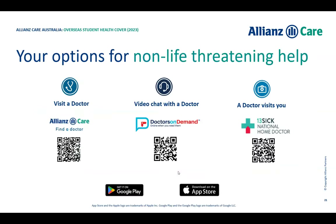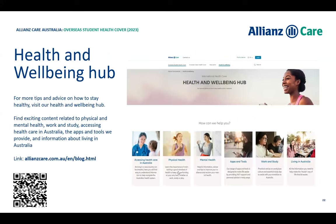All the options for non-life-threatening help outside of hospital include: Find a Doctor, the video chat service, and the 13 National Home Doctor Service. The Health and Wellbeing Hub on our website gives you information on how to access the healthcare system in Australia. Importantly, Allianz has a full-time staff member on campus at St Lucia, working Monday to Friday from 9 AM to 3 PM at Student Central — no appointment needed, just walk up and we can help you with any health insurance questions.